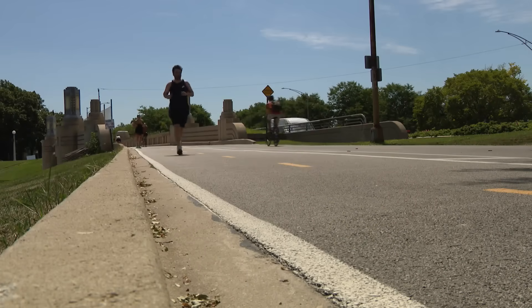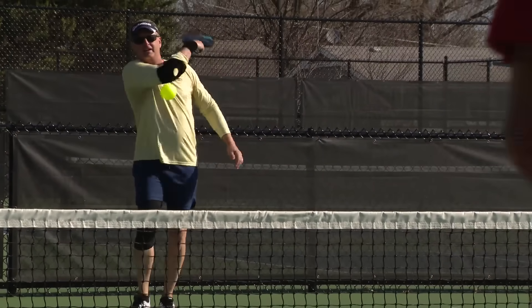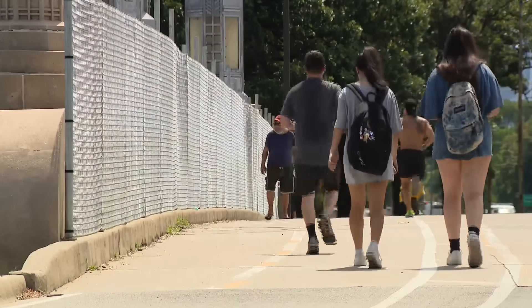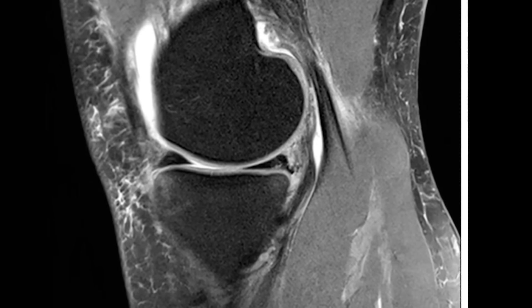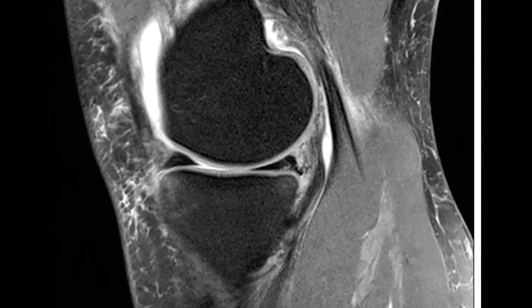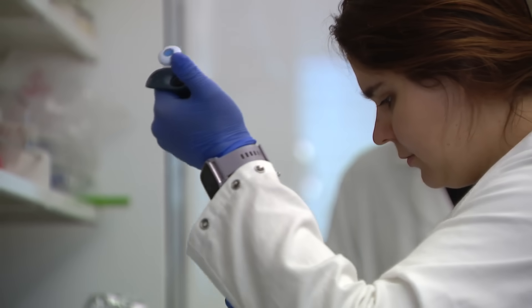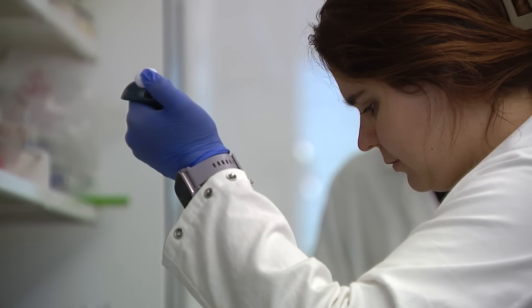It doesn't regenerate easily at all after you are fully developed. It's all we get. Once the body is done growing at about age 18, so is our cartilage. And as we age, the thin layer of tissue that covers our joints wears down. And when it's damaged, then you have not only pain, but difficulty walking and moving around. That's why the quest to regenerate cartilage is a robust science.